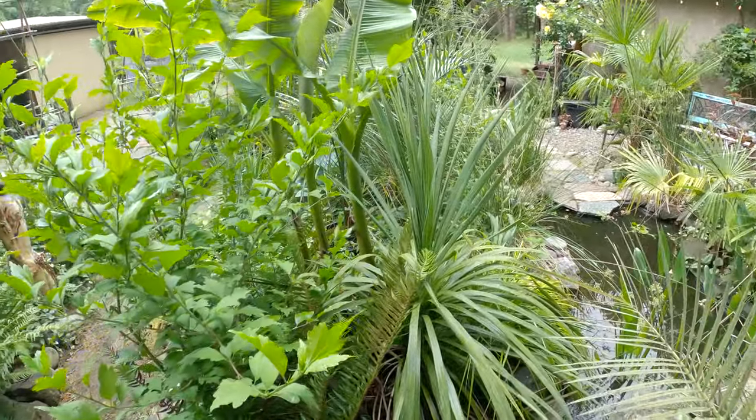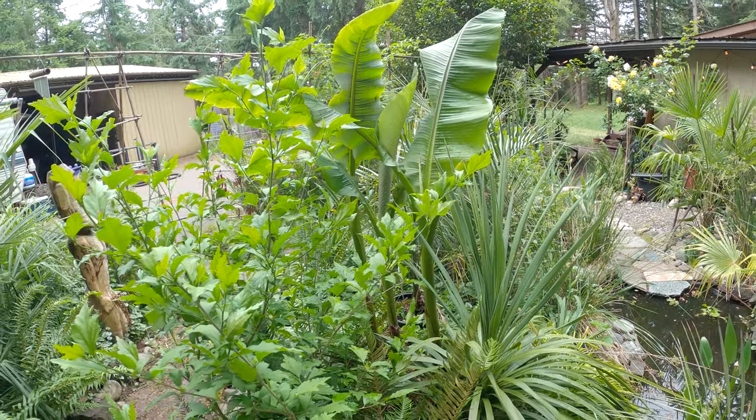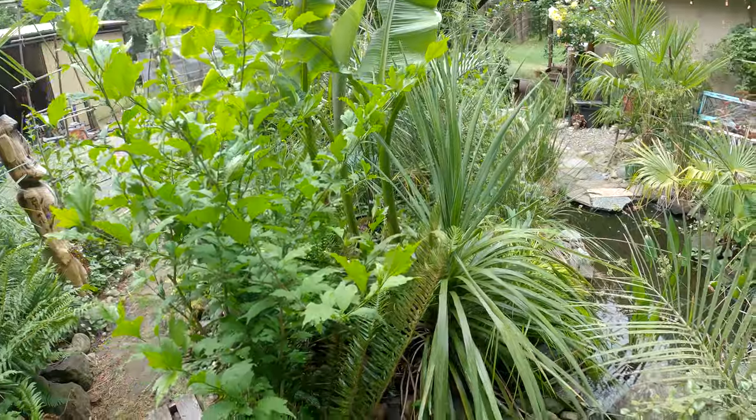This one gets a lot of water. Because I've got those bananas there, this area — the ground stays pretty wet. So it seems to enjoy having wet feet.